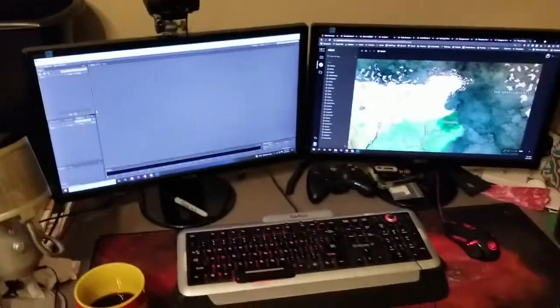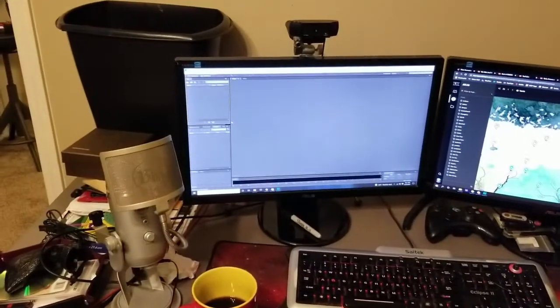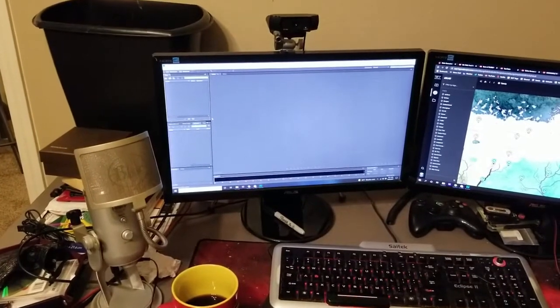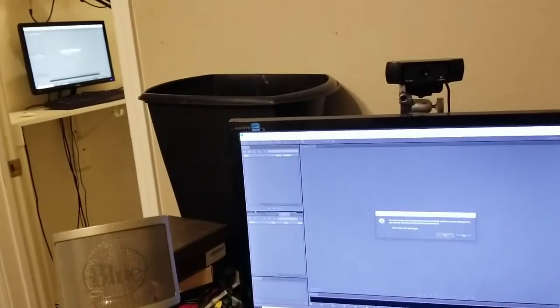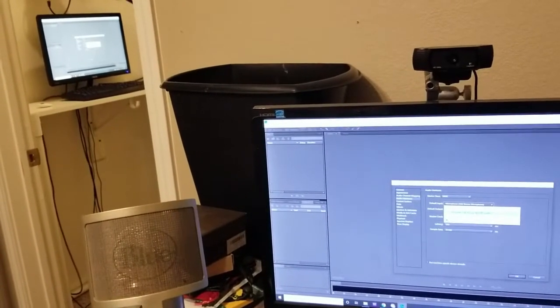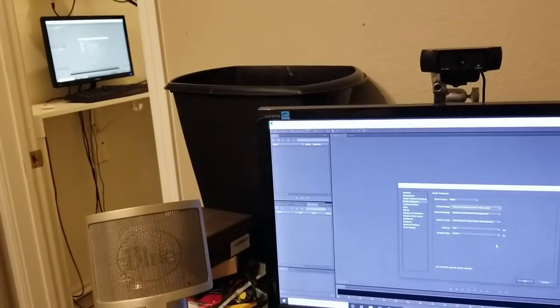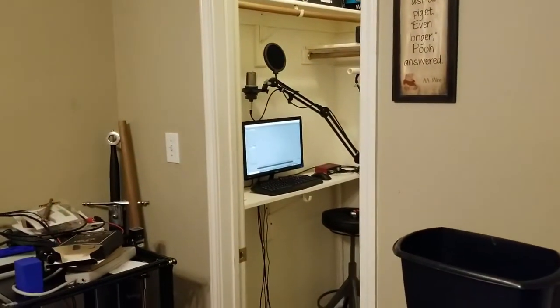The way I have it set up, I'm utilizing an HDMI splitter. So whatever is displayed on the left screen — which you can see Adobe Audition there — is also displayed on the monitor inside of the booth. Now that I have my Focus Right set up again and active, Audition is set up to record directly from the microphone inside of the recording booth.